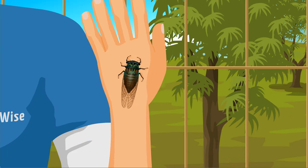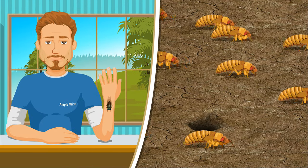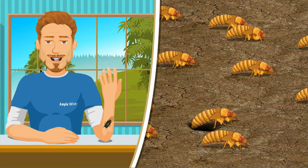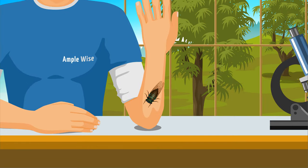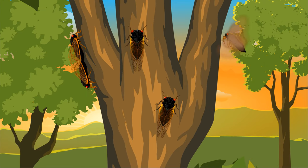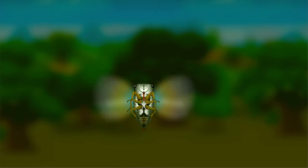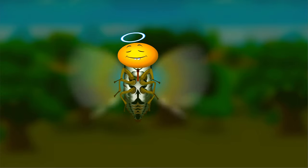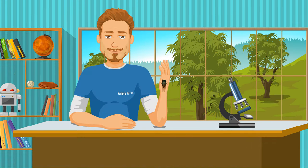This is the cicada, one of the most amazing insects in the world. It emerges every year from the ground in billions. Some species emerge periodically — for example, Magicicada septendecim emerges every 17 years. Cicadas are harmless, never biting or stinging. In fact, they are a healthy, protein-rich snack.